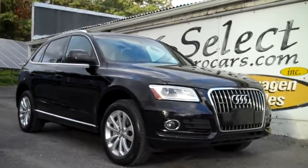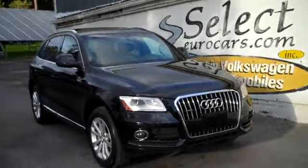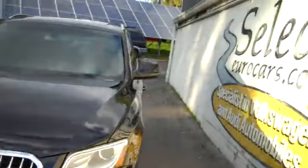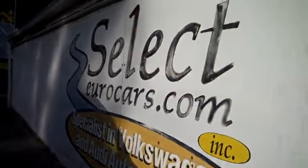This exceptionally clean and low mileage 2013 Audi Q5 just arrived here at SelectGearCars, where we've specialized in Volkswagen and Audi for over 37 years, and we're open seven days a week.